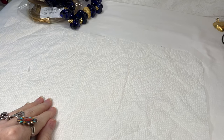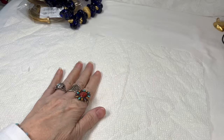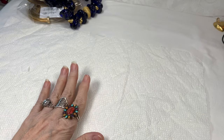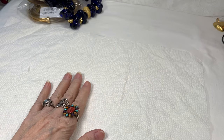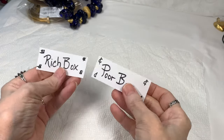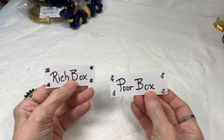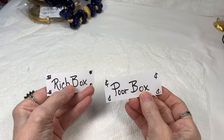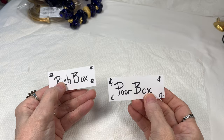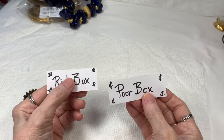Hi everyone, it's Sherry with Blessed Bobbles, and I'm so glad you're here. Thank you so much for coming. We're continuing to unbox our Rich Box and Poor Box. Here are our little tabbies, and I'll put the tab next to whichever lot I'm working on. I'll grab some jewelry out of the Rich Box first, just like we did last time, and then we'll look at some from the Poor Box and see what we think.